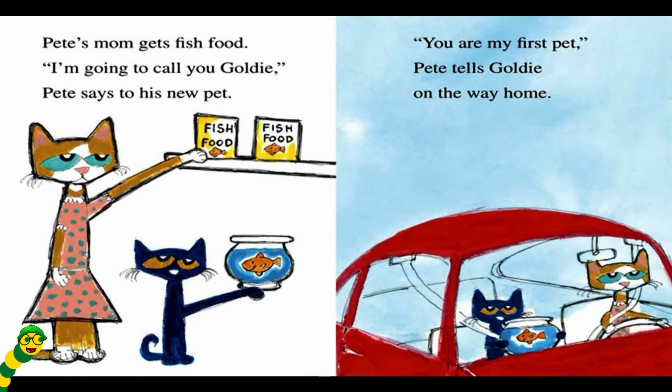Pete's mom gets fish food. I'm going to call you Goldie, Pete says to his new pet. You are my first pet, Pete tells Goldie on the way home.